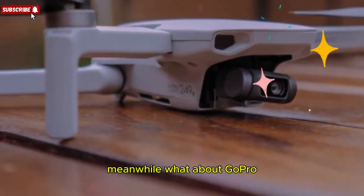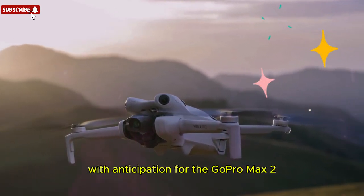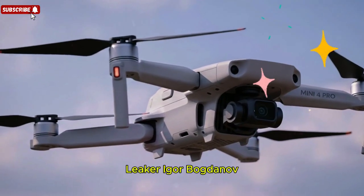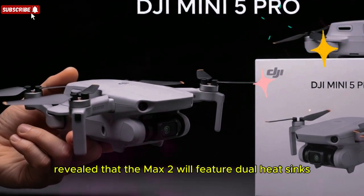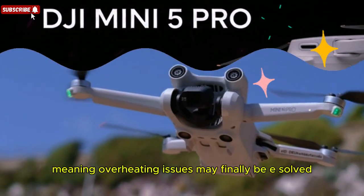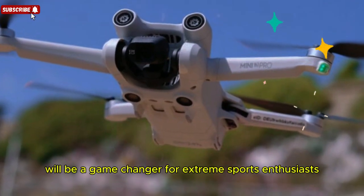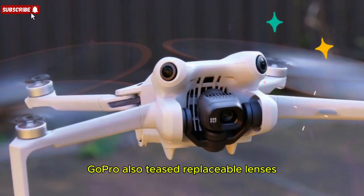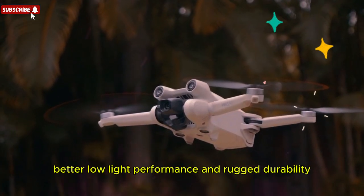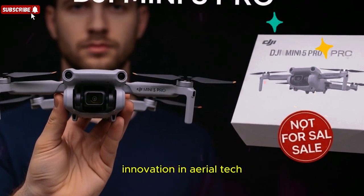Meanwhile, what about GoPro? While DJI dominates the drone spotlight, the action camera community is buzzing with anticipation for the GoPro MAX 2. Adventurers like climbers and snowboarders have been spotted with GoPro prototypes, fueling speculation. Leaker Igor Bogdanov revealed that the MAX 2 will feature dual heat sinks, each dedicated to one of the camera's 360-degree sensors — even the mount itself doubles as a heat sink, meaning overheating issues may finally be solved. Longer filming sessions without sudden shutdowns will be a game-changer for extreme sports enthusiasts. GoPro also teased replaceable lenses, giving creators the freedom to swap out damaged glass on the go, combined with improved stabilization, better low-light performance, and rugged durability.